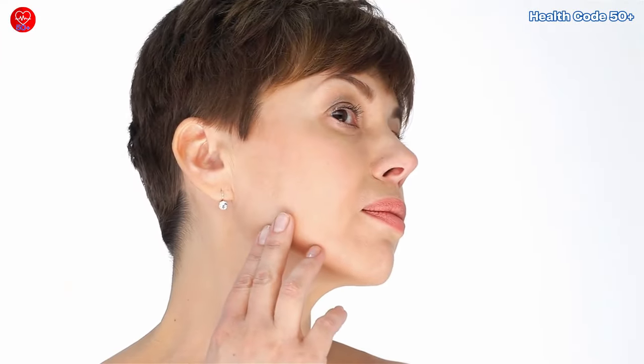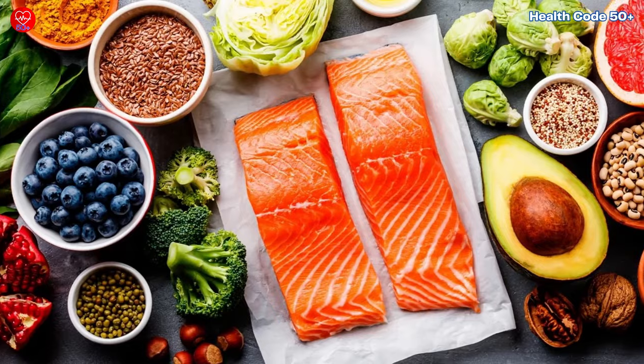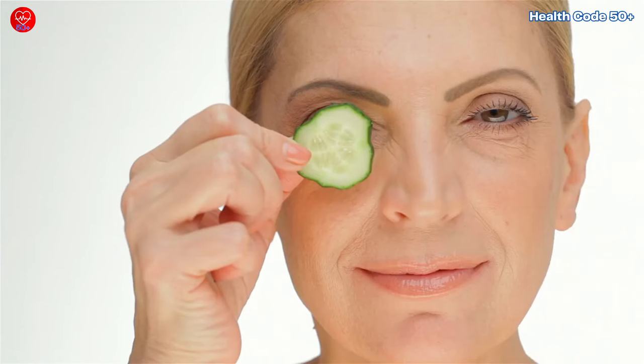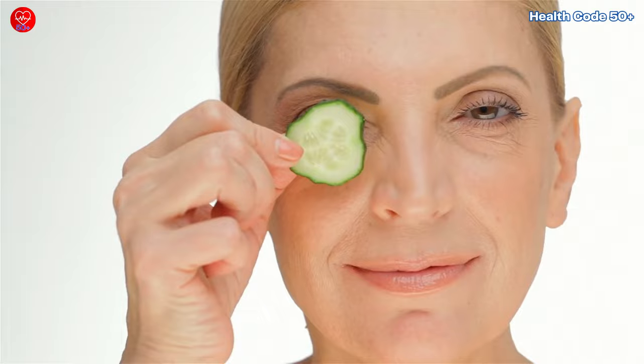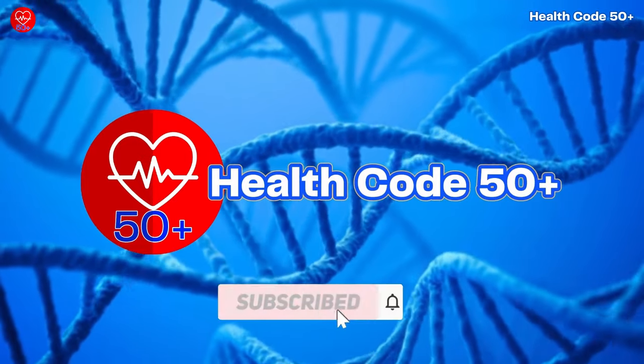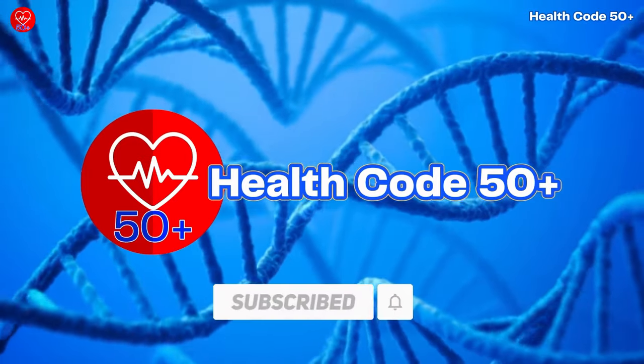So there you have it, ladies — these 10 incredible foods are your allies in the quest for healthy, glowing skin. Remember, true beauty goes beyond the surface; it's about feeling confident and comfortable in your own skin at any age. If you found this video helpful, hit that subscribe button for more amazing tips on healthy aging.